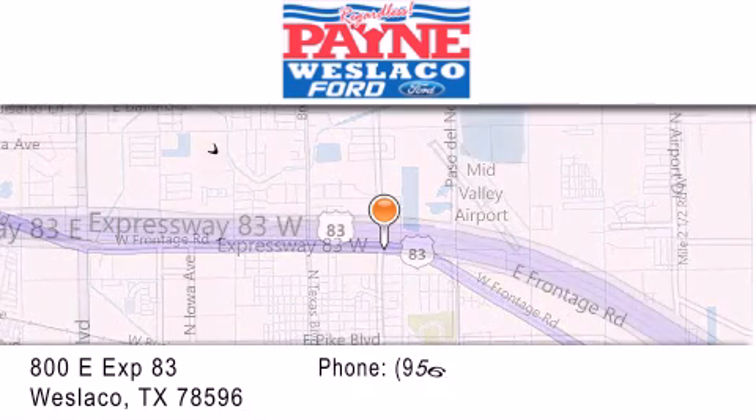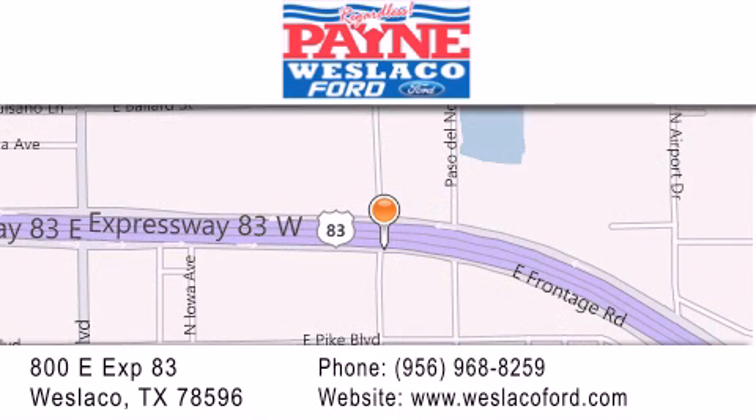If you have any questions, please visit our website, give us a call, or stop by our dealership at 800 East Expressway 83 in Weslaco. Thank you. See you next week.